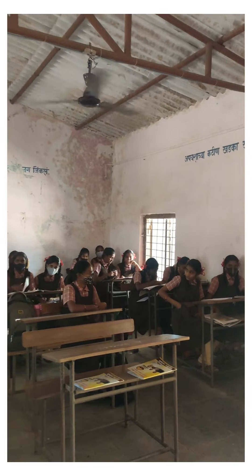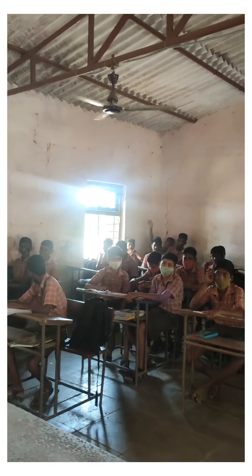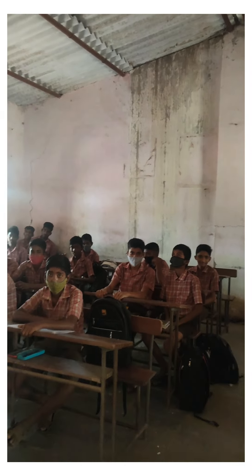We briefly greeted the students in the classroom before stepping out.